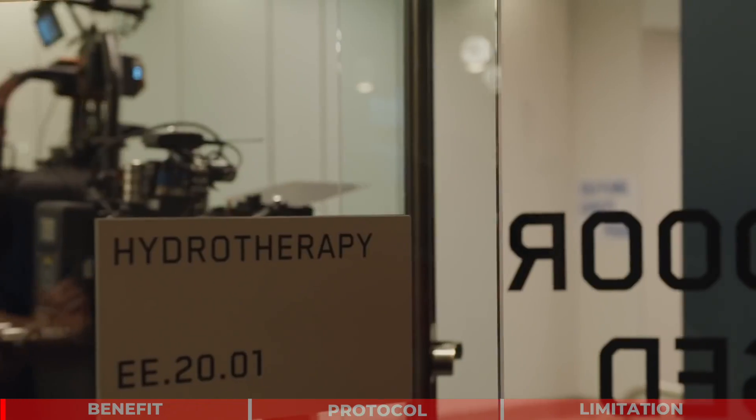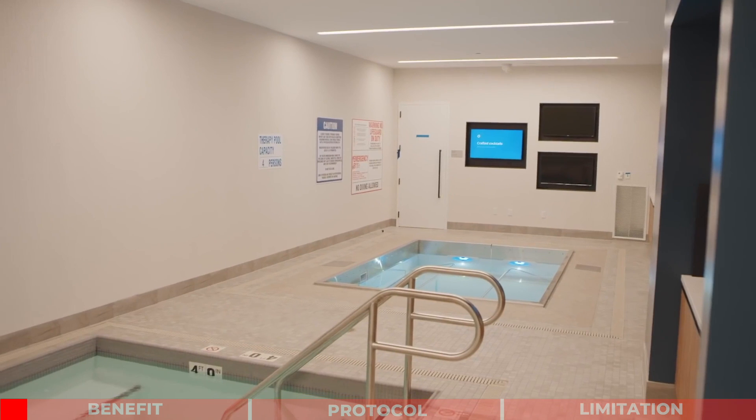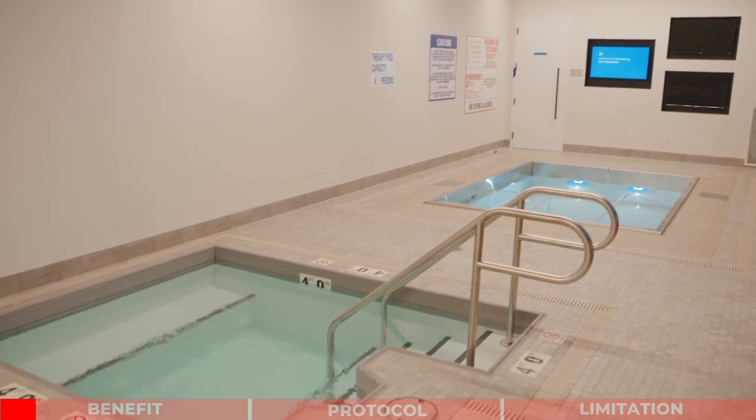Welcome back, I'm Fred. Today we'll discuss how cold water immersion can facilitate recovery and performance. A study from the Journal of Science and Medicine in Sport compares the effectiveness of cold water immersion with hot and cold contrast and no treatment.